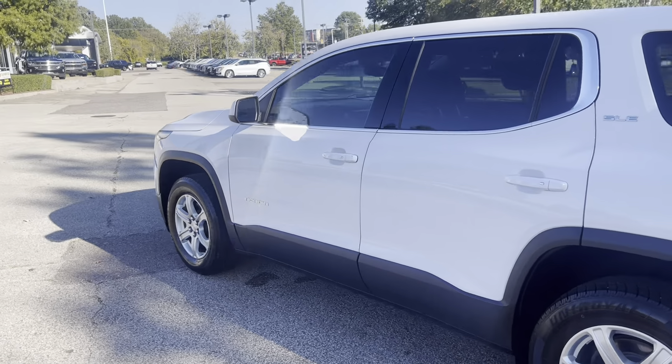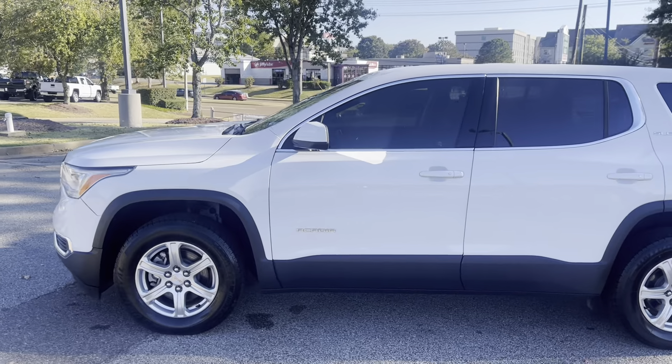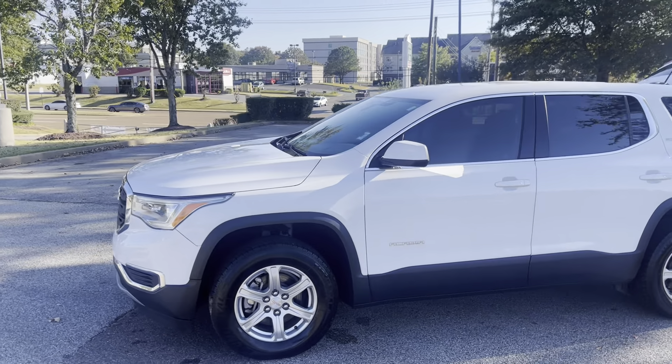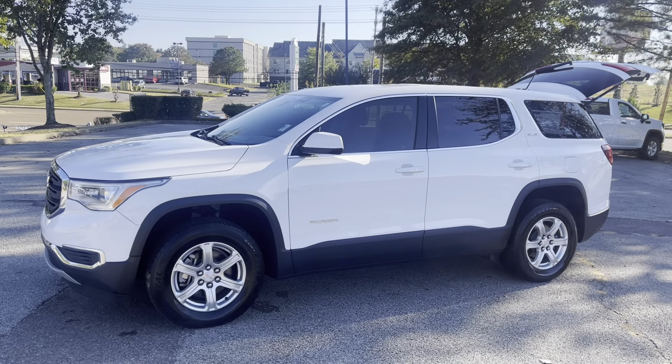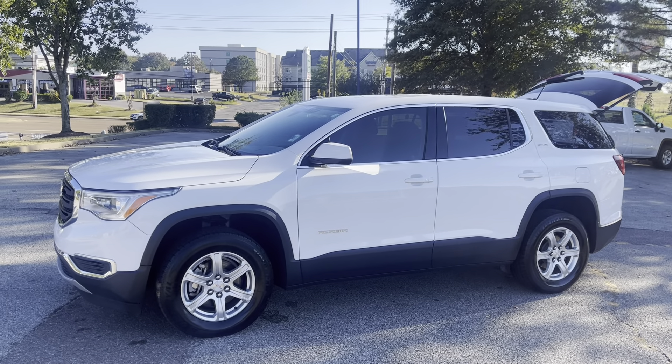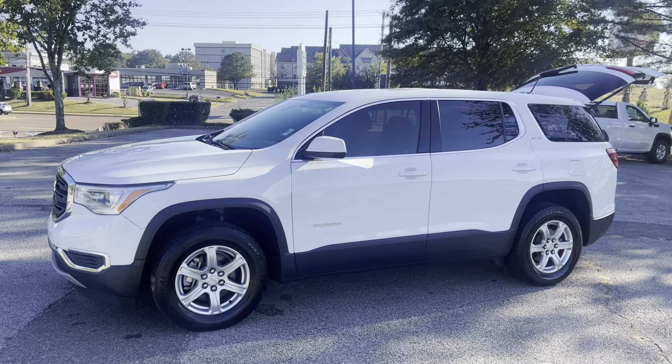Hey folks, the nice thing about this vehicle is it's GM Certified. What that means for you is you get 12 months and 12,000 miles of bumper-to-bumper coverage, and up to 100,000 miles of powertrain, engine, transmission, and drivetrain coverage.